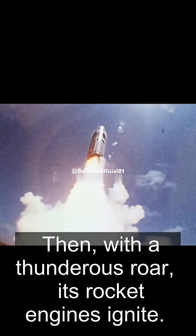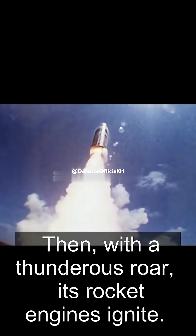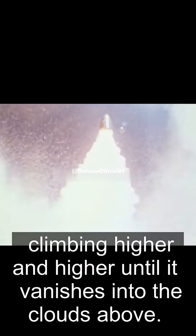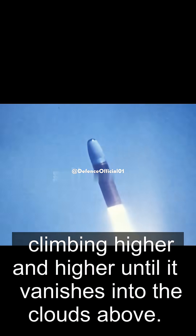Then, with a thunderous roar, its rocket engines ignite. Flames and exhaust erupt as the missile accelerates rapidly, climbing higher and higher until it vanishes into the clouds above.